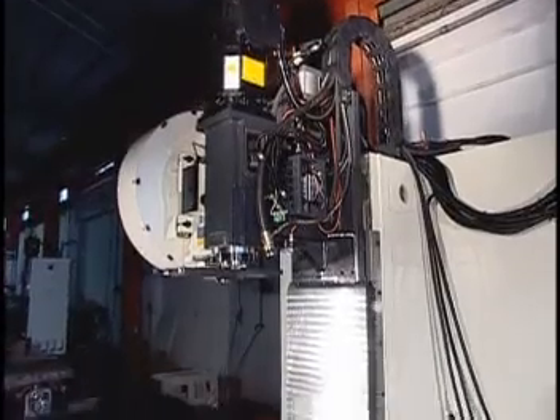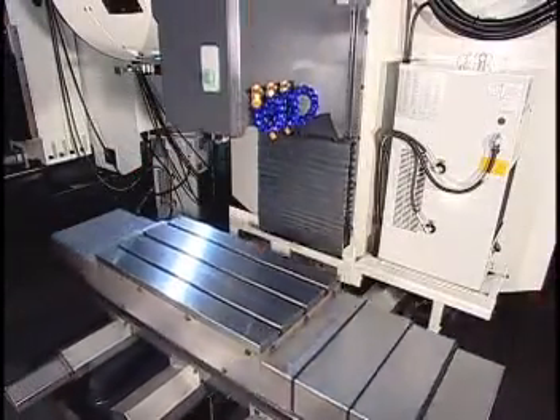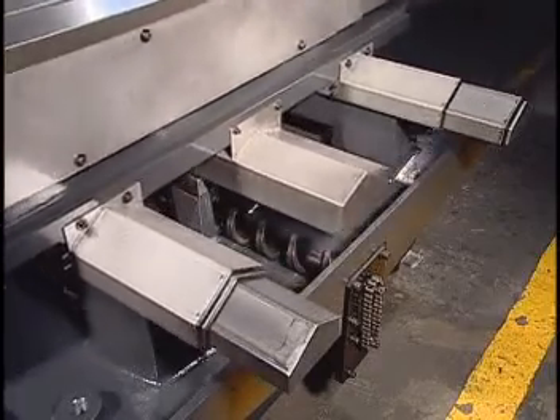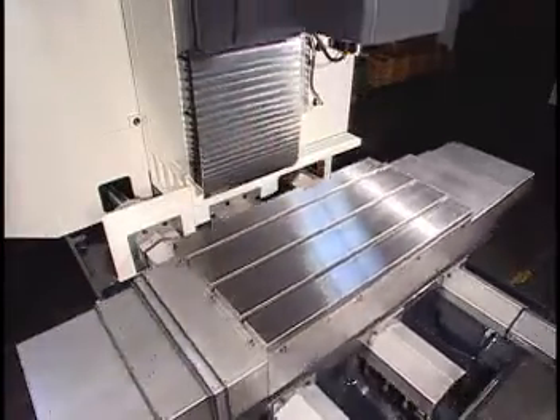3-axis rapid traverse can reach up to 48 meters per minute. Z-axis traverse on the BT30 model reaches 60 meters per minute. This ensures optimal speed, load, rigidity, and precision during cutting operations.